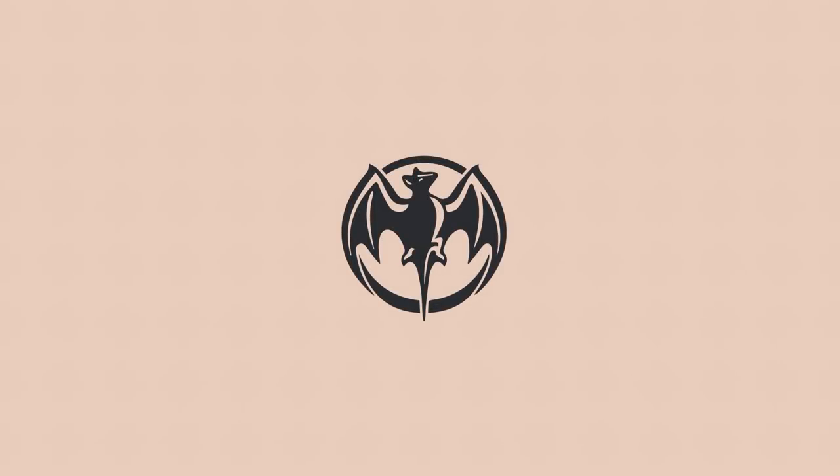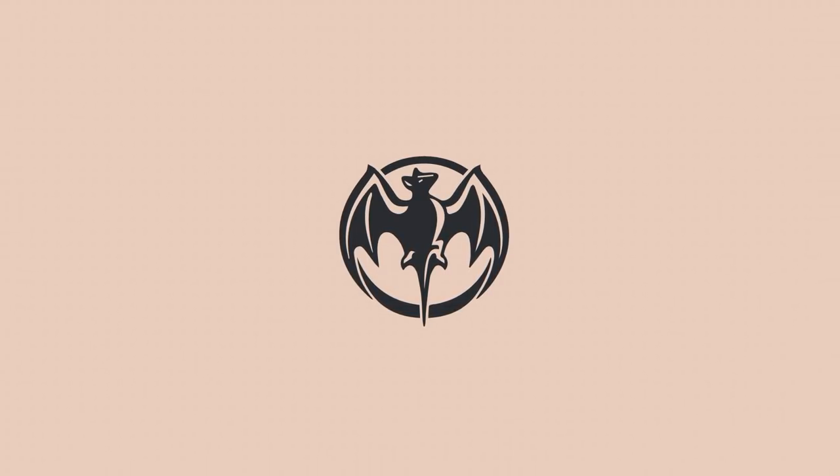The first logo we're going to look at is the Bacardi logo, a line of alcoholic products established since 1862. The logo symbol has been a bat icon since the birth of the business back in the late 1800s, but in 2014 the logotype was actually changed. The original font was similar to Perpetua Tilting Monotype — a kind of custom version of that font.